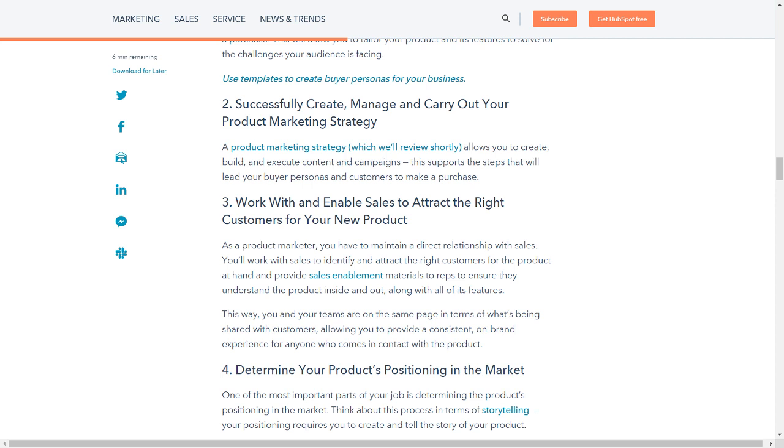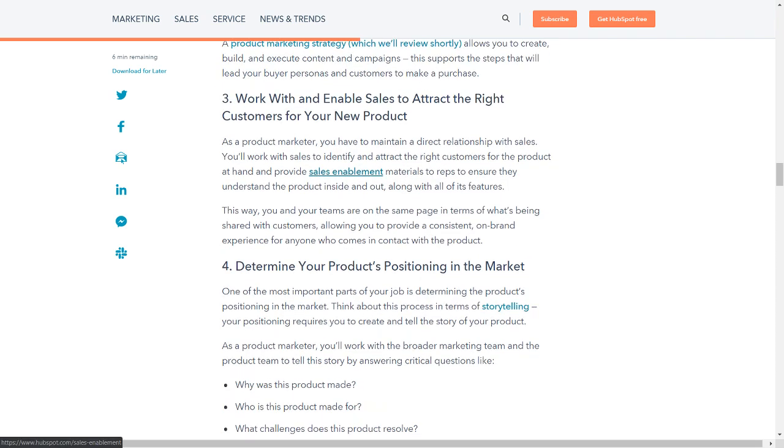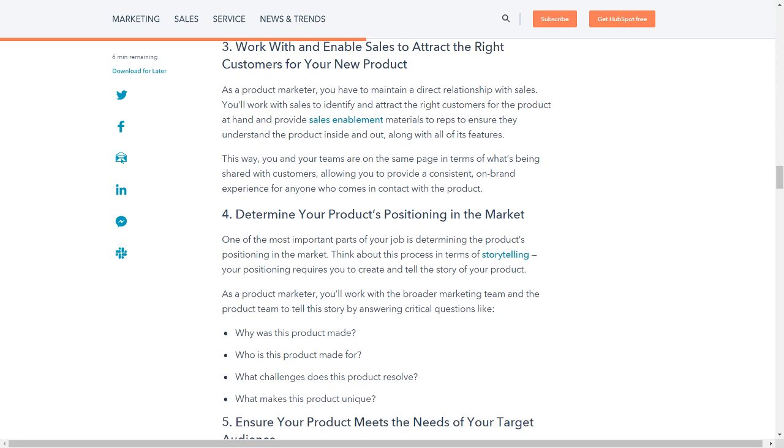As a product marketer, you have to maintain a direct relationship with sales. You'll work with sales to identify and attract the right customers for the product at hand, and provide sales enablement materials to reps to ensure they understand the product inside and out, along with all of its features. This way, you and your teams are on the same page in terms of what's being shared with customers, allowing you to provide a consistent, on-brand experience for anyone who comes in contact with the product.